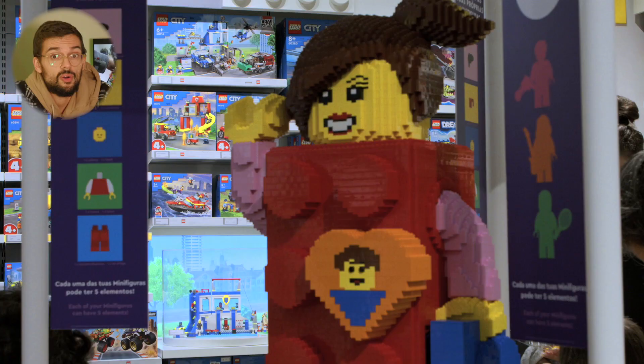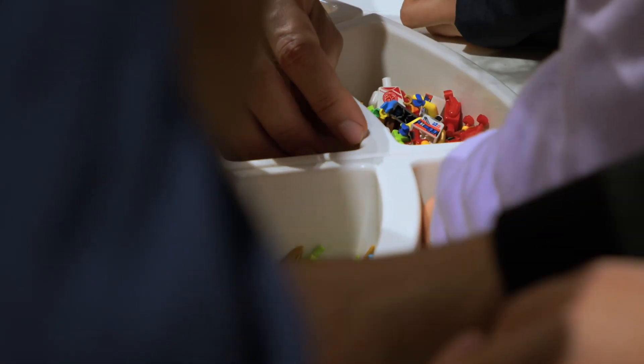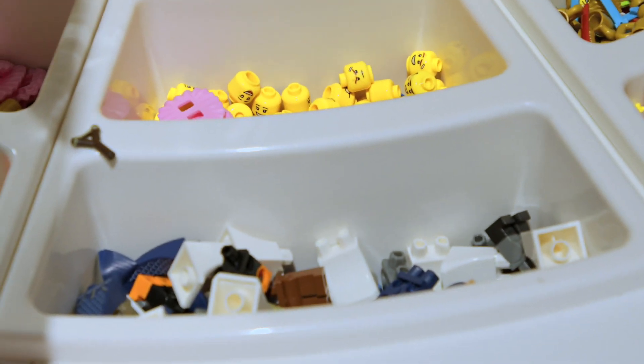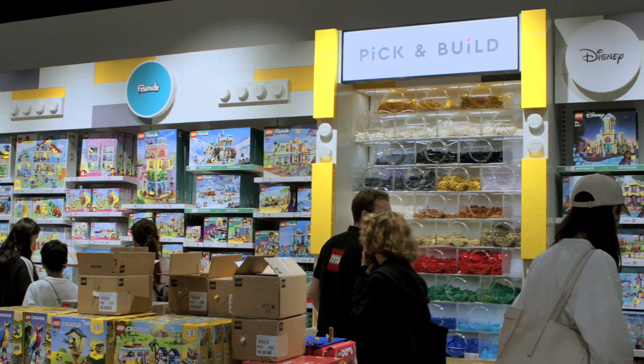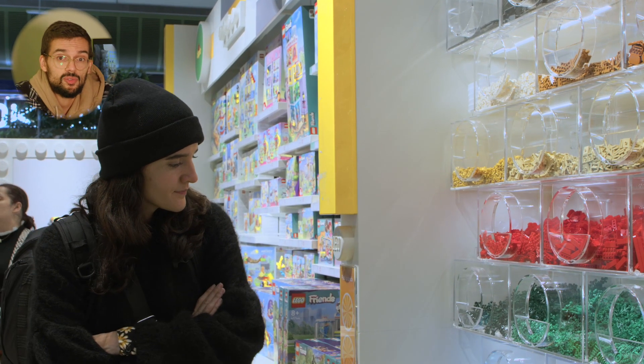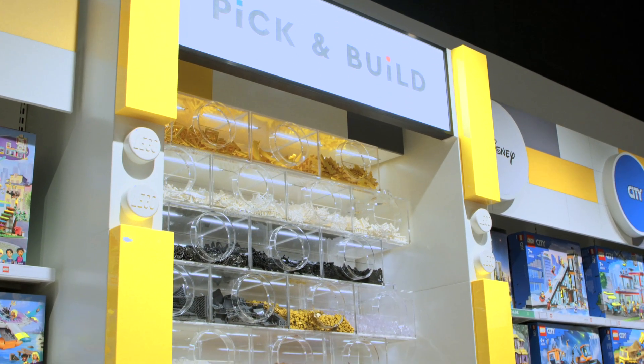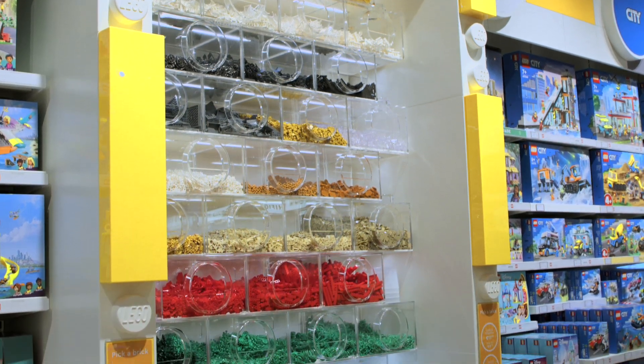There are lots of new stuff — Star Wars, Dreams, stuff for kids, LEGO Duplo, Harry Potter, keychains. You can also do your own minifigs, as in other stores. In this visit I finally understood the magic behind the Pick-a-Brick wall.